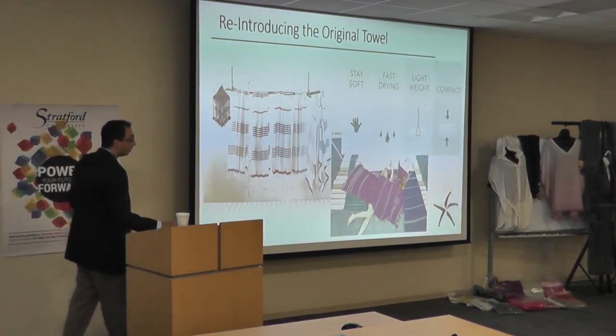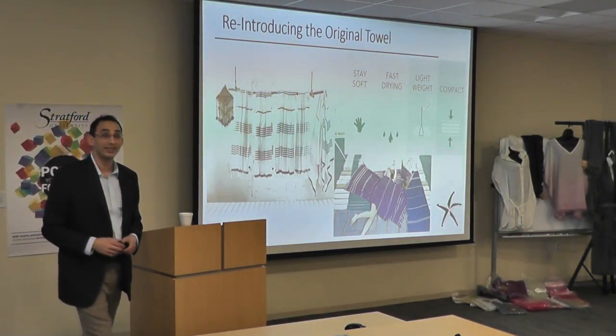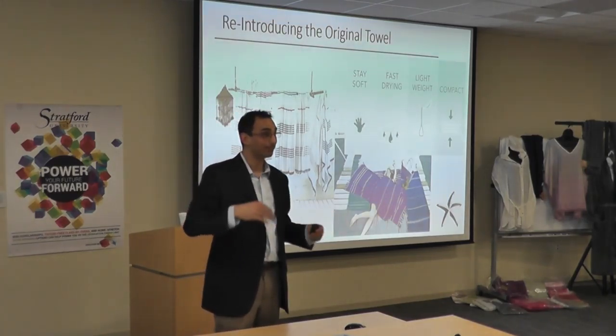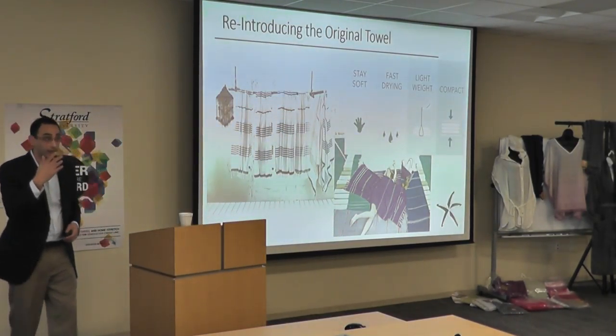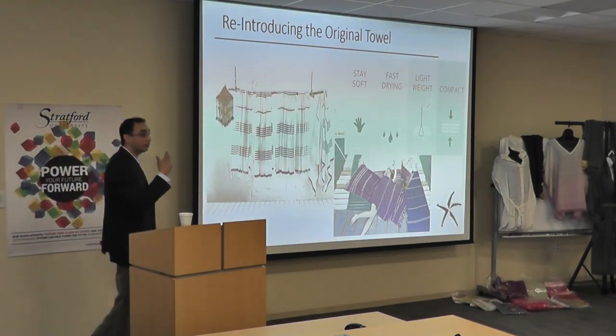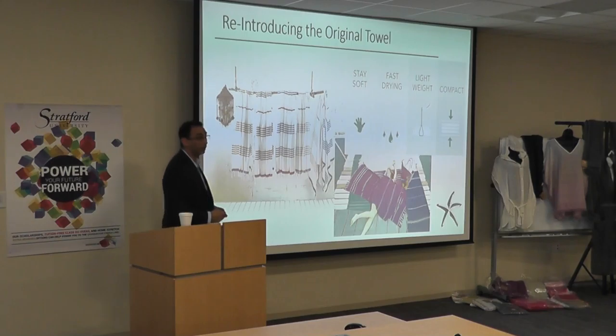And they're larger — each of these are 71 inches by 39 inches wide, long by wide. It covers your whole body. So it's an innovative approach; it's really reintroducing the original towel — that's what we're doing.